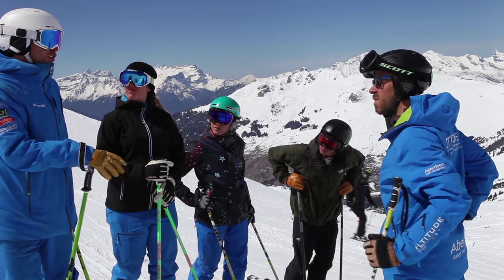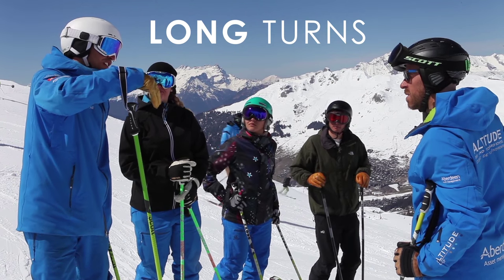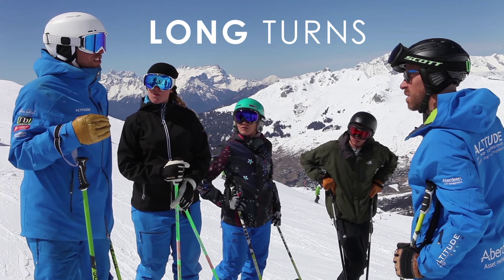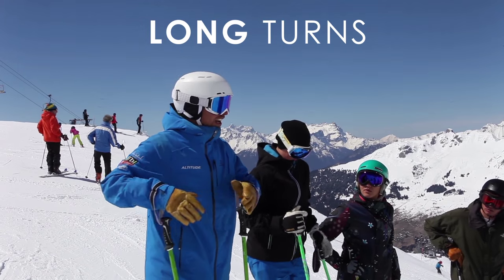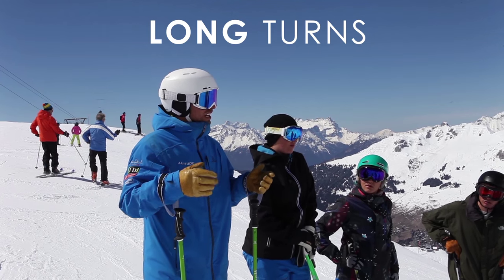At level 4 during the exam, we changed the pitches quite a bit, so they wanted to see how we could deal at speed with terrain changes — going on steeper pitches, flatter pitches, and how we carry our speed. Another element was being quite versatile: being able to do a shorter long-radius turn and then a longer radius turn, but making sure that the movements still match the radius of the turn at all times.